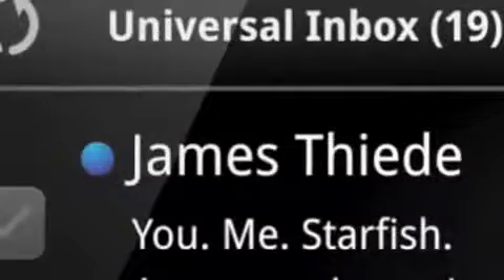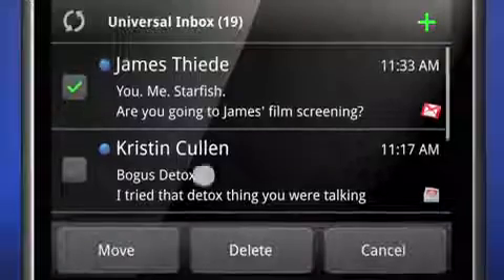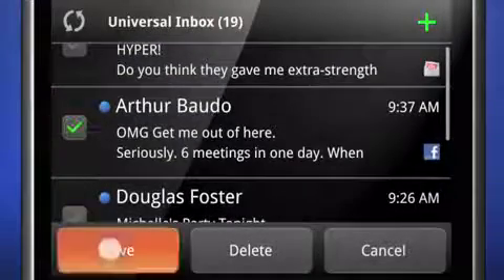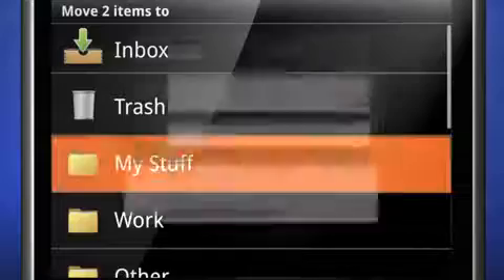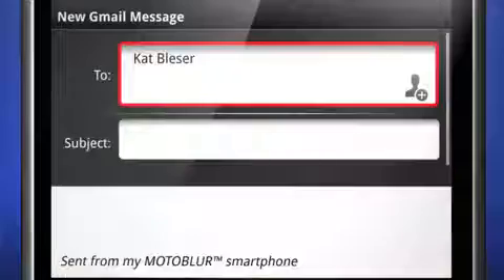You can sort messages by the type of message it is, where it came from, or the time it arrived, and you can increase your productivity with several new features. One new feature allows you to delete or move multiple emails at once. Another offers integrated corporate directory lookup so you can compose emails or book meetings on the go.